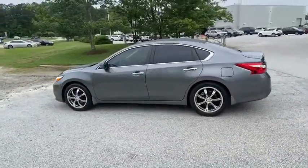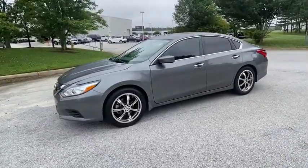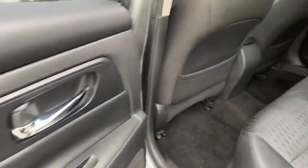This vehicle has less than 50,000 miles. Here are some of this vehicle's great options: backup camera, anti-lock braking system, steering wheel audio controls, keyless entry, traction control, stability control, and Bluetooth.